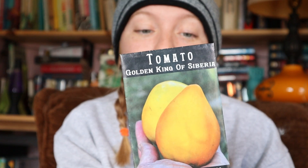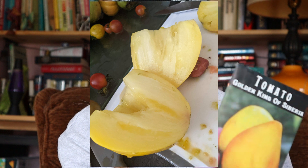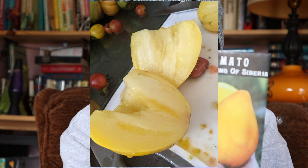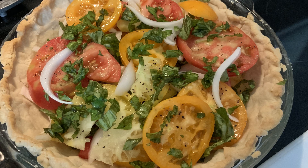This is probably one of my new favorites - it's called the Golden King of Siberia. It's described as a heart-shaped, meaty tomato. I saved seeds from it and there were hardly any seeds inside. The flavor was one of the most flavorful tomatoes I grew last year. If you're looking for a really flavorful tomato with a lot of flesh that's good for canning, I highly suggest this one. It had quite a few fruits and they get huge.